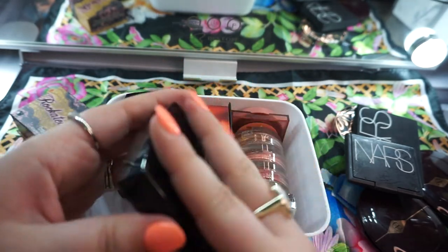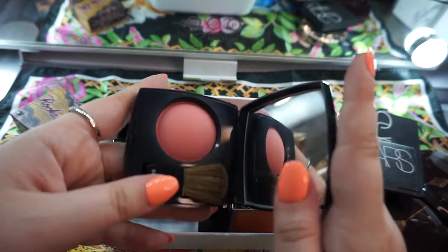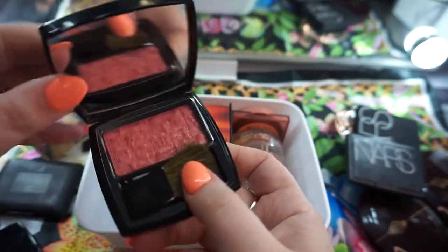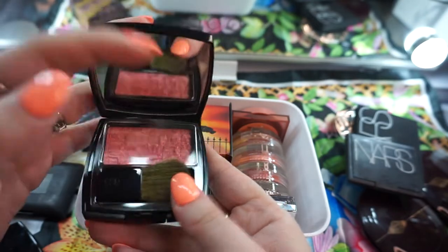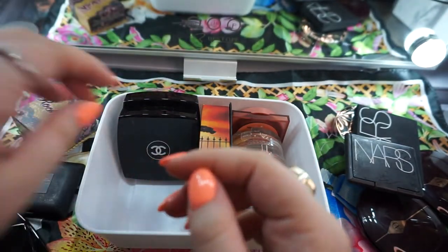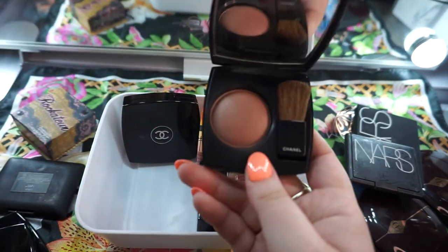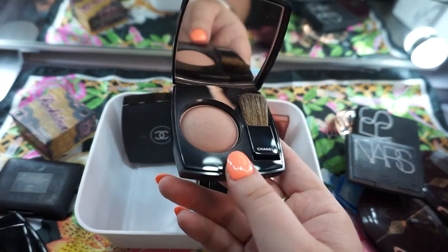I like the nails and these are Chanel. I'm not going to say all the names, but I'm not going to get rid of any of these. I haven't even used this like tweed one — I need to use it. This is like a really pretty nude, which I also need to use.